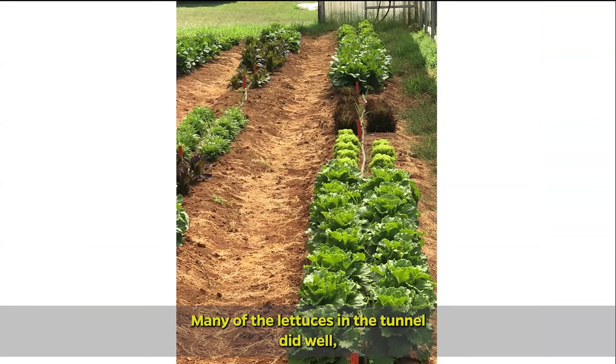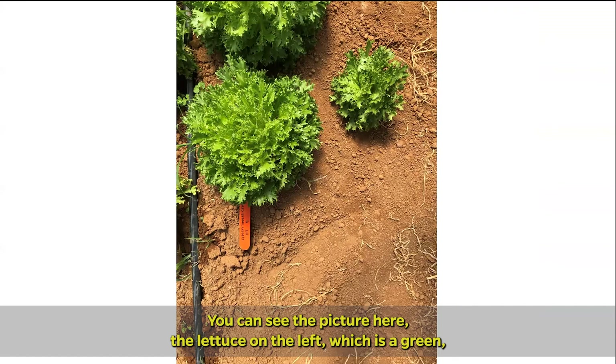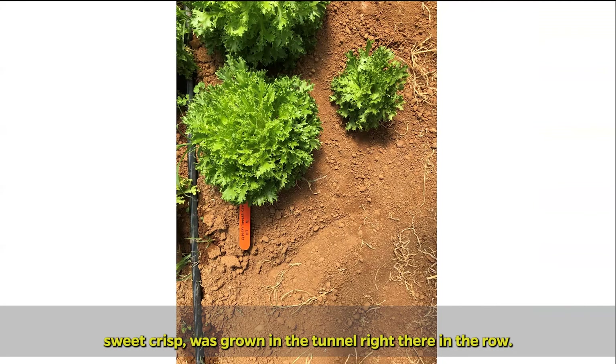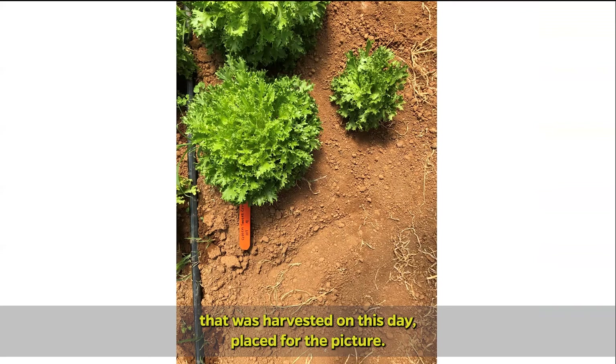Many of the lettuces in the tunnel did well, while none of those in the field did well. The lettuce on the left, which is a green sweet crisp, was grown in the tunnel right there in the row. The lettuce on the right side of this picture was grown in the field and was harvested on this day for the picture. You can see the large size difference between the two lettuces.